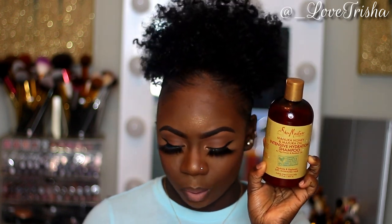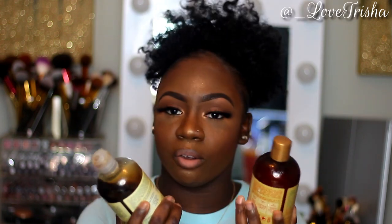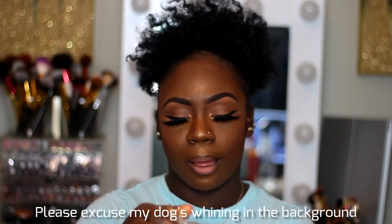The next two washes are from Shea Moisture. One is the Manuka Honey and Mafura Oil Intensive Hydration Shampoo, and the other is the Jamaican Black Castor Oil Strengthen and Restore Shampoo. I love these two shampoos. I've tried others, but these three are the ones I really like to get my hair really clean. They also give my dry hair some moisture — I have low porosity hair, so my hair gets really dry and I need moisture even while washing.